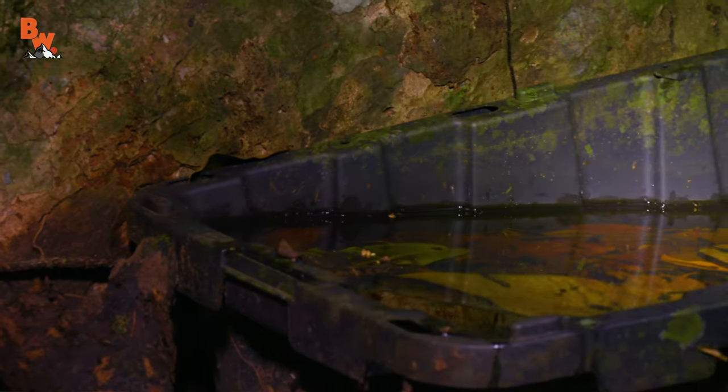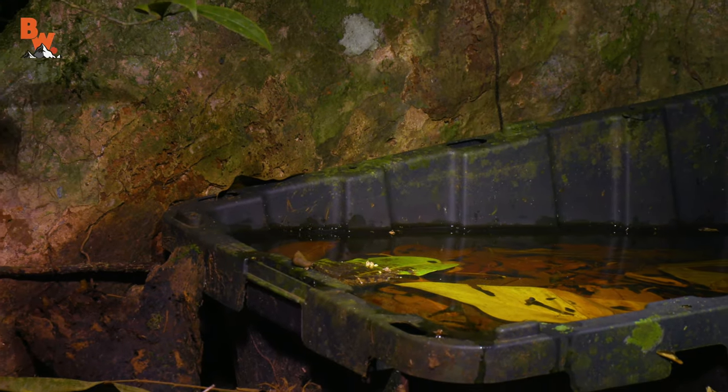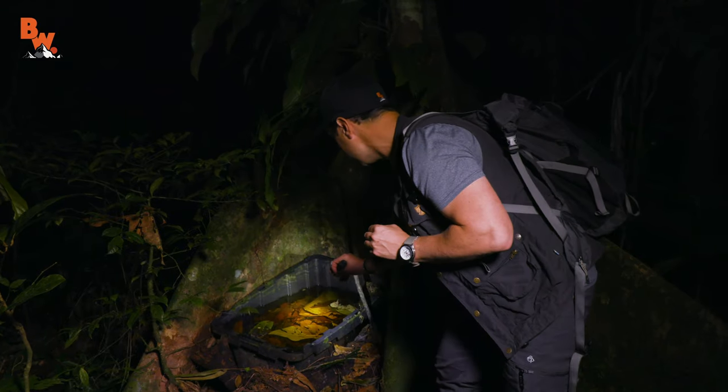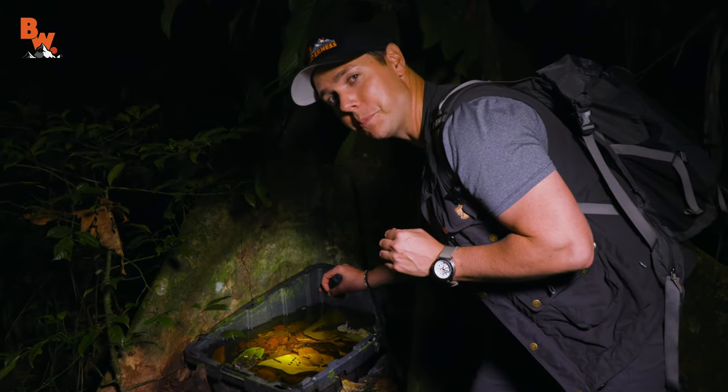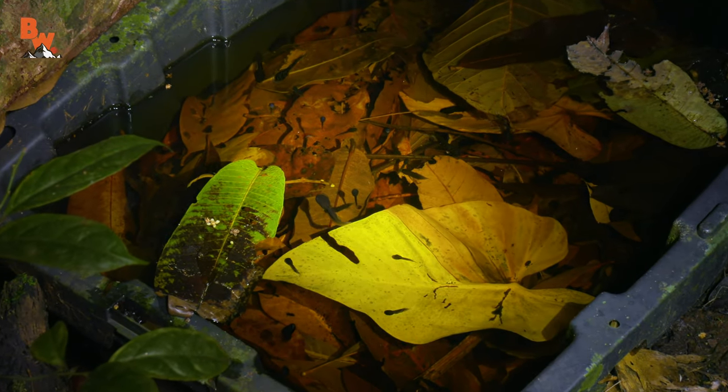You see that there? This is an artificial breeding habitat. And those there are actually tadpoles of the splendid leaf frog. Come over here, Mario — get a tight shot of that. See all those tadpoles? Turns out this breeding site is working quite well.